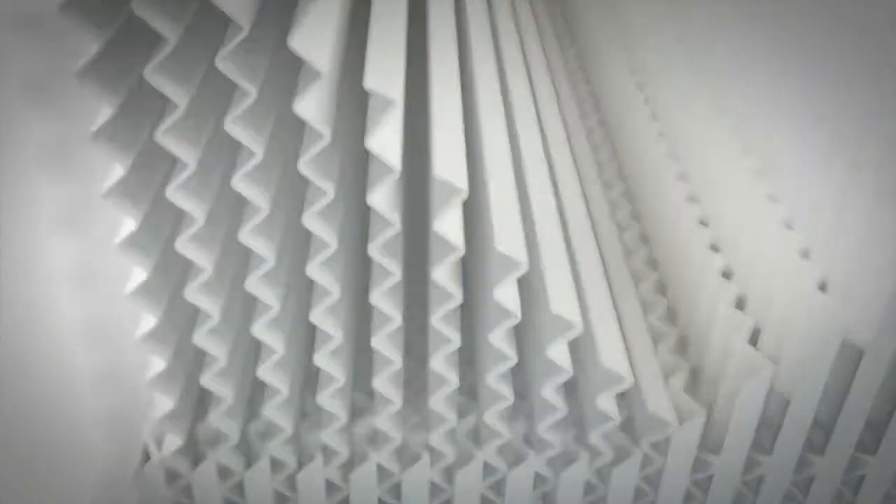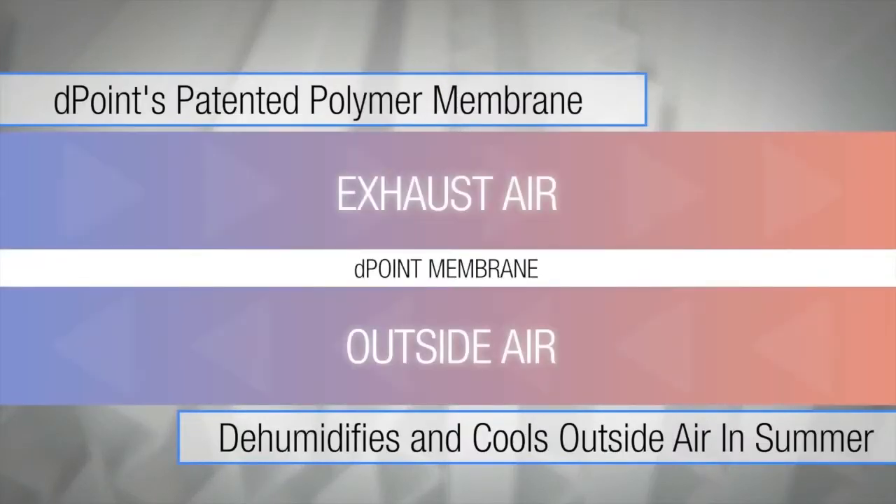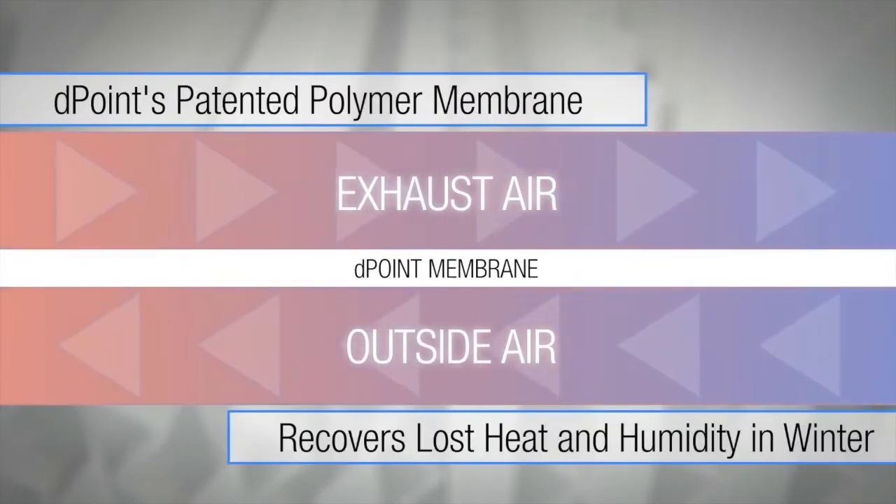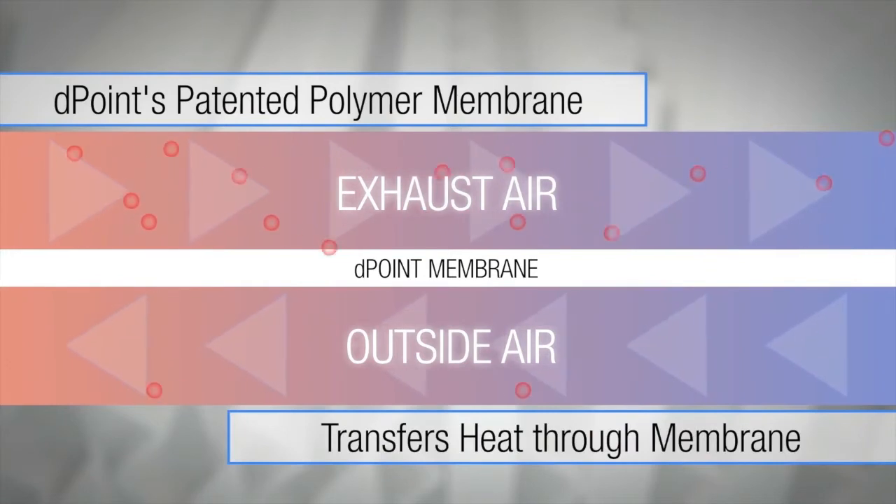Inside the exchanger is a patented polymer membrane that dehumidifies and cools the outside air in the summer, and in the winter recovers the lost heat and humidity, making the building more energy efficient, comfortable, and healthier.